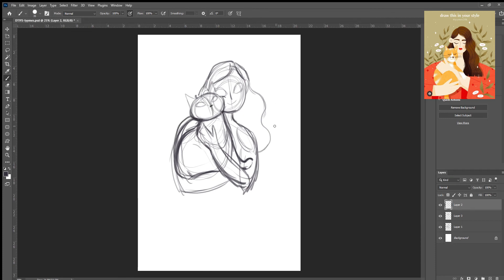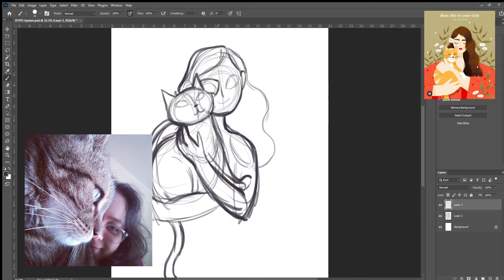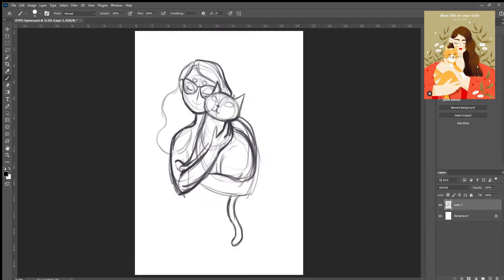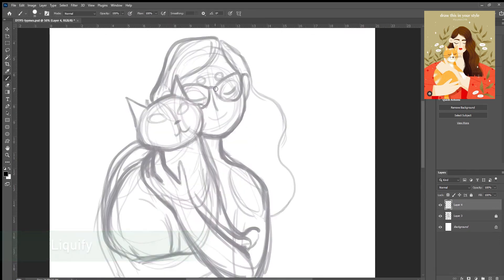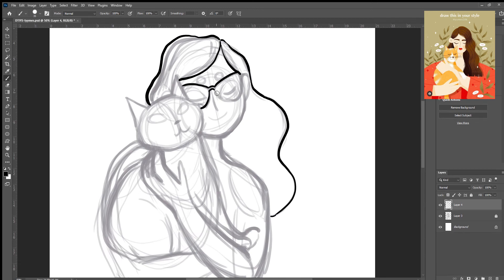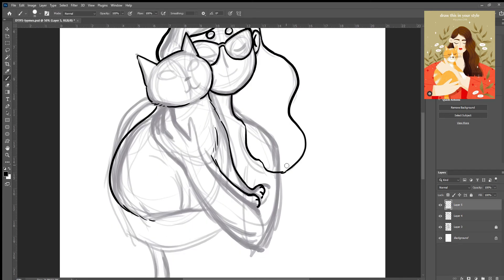Draw this in your style challenges are becoming something I really enjoy. I can just relax and draw it in my way and it's all nice and chill. I did pick this drawing because I thought it would work well as a self-portrait — like a portrait of my cat and myself. I will never ever pass down an opportunity where I can draw cats. I'm glad we settled this.